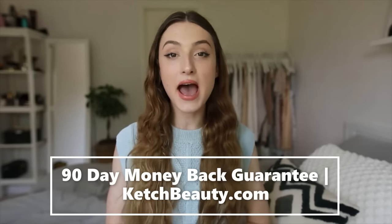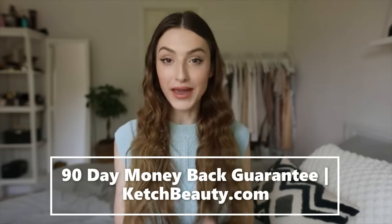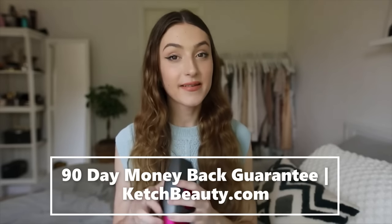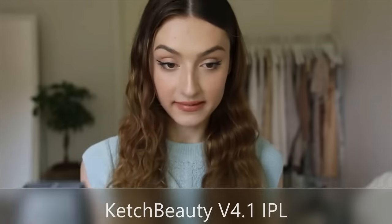I just want to add that this is a paid collaboration with Kitsch Beauty. This is the product that they sent, and let me tell you, this bad boy is amazing.